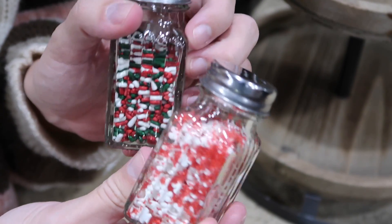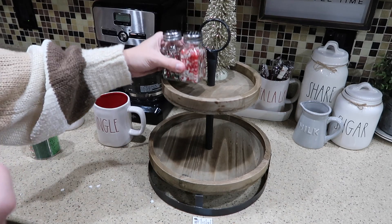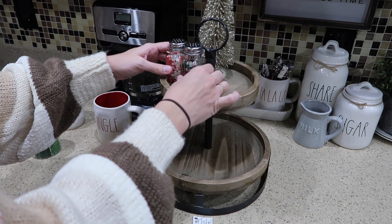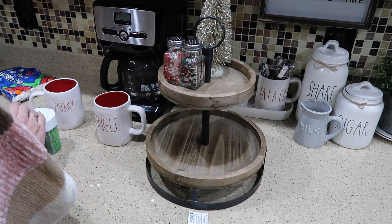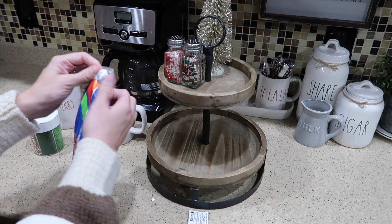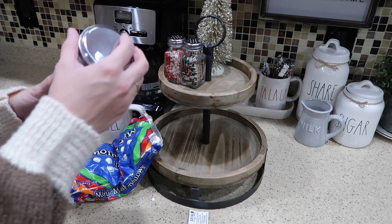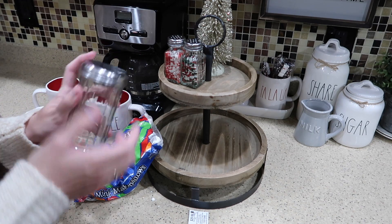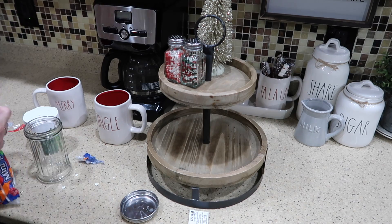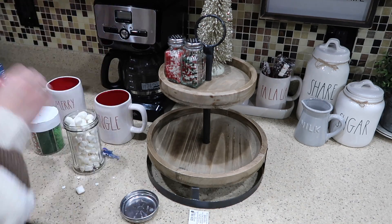I have both of my sprinkles set-ups ready, and I'm going to put this on the top. I also got these marshmallows at Aldi, and then I got this container to hold them in at the Dollar Tree. I thought this would be perfect.